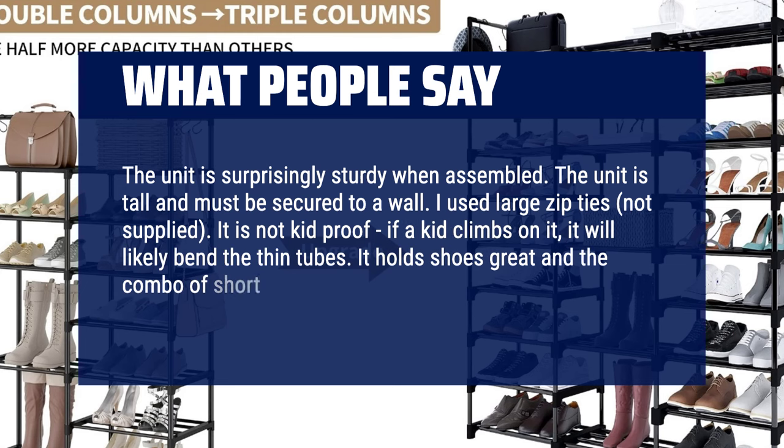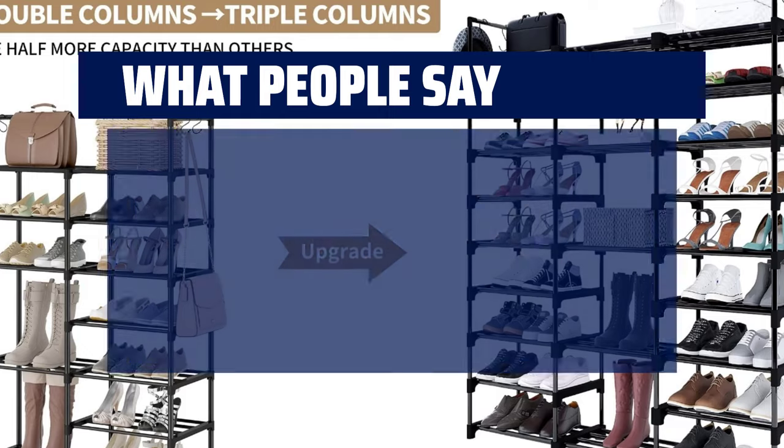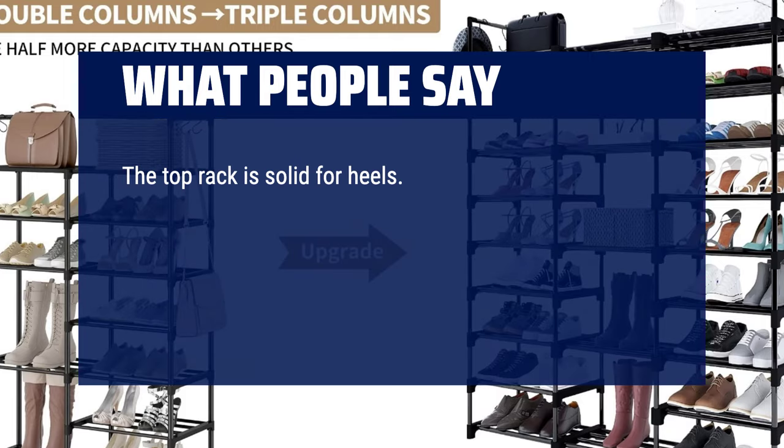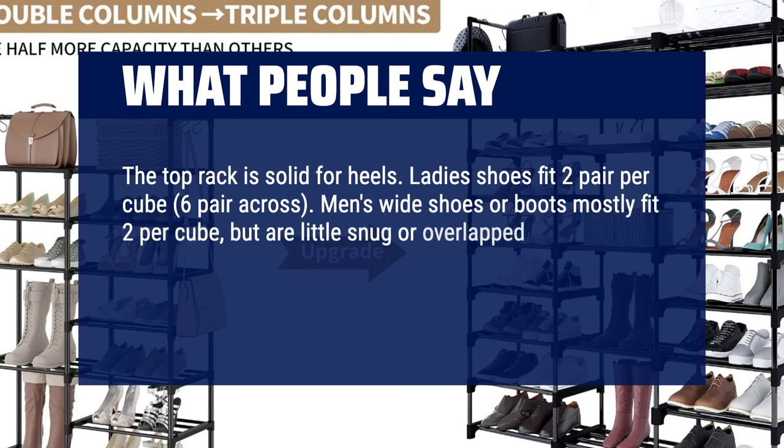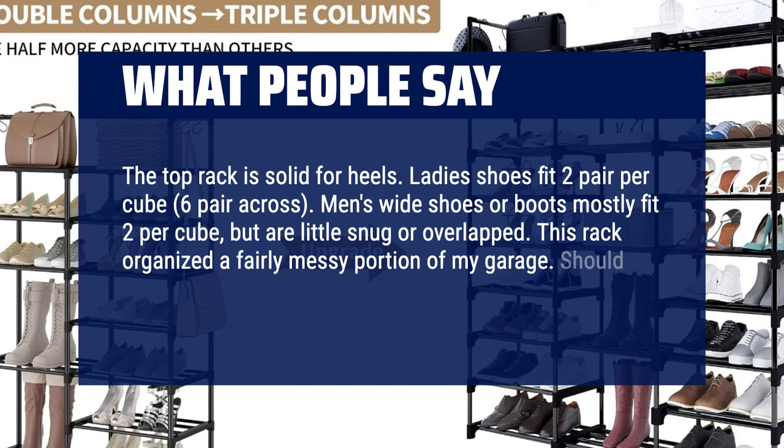The unit is surprisingly sturdy when assembled. The unit is tall and must be secured to a wall — I used large zip ties (not supplied). It is not kid-proof; if a kid climbs on it, it will likely bend the thin tubes. It holds shoes great and the combo of short and tall shelves works well. The top rack is solid for heels. Ladies' shoes fit 2 pair per cube, 6 pair across. Men's wide shoes or boots mostly fit 2 per cube but are a little snug or overlapped. This rack organized a fairly messy portion of my garage. Should've done it years ago.